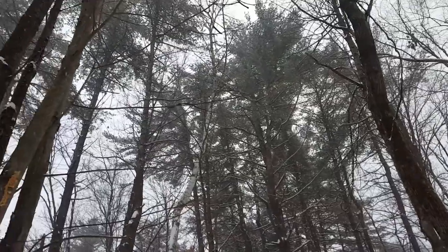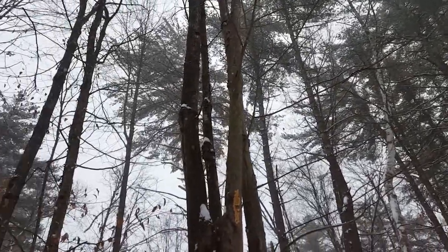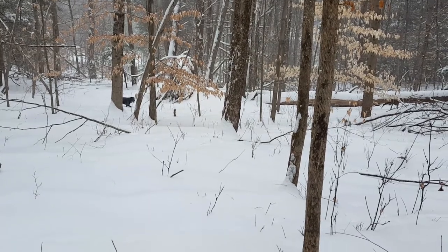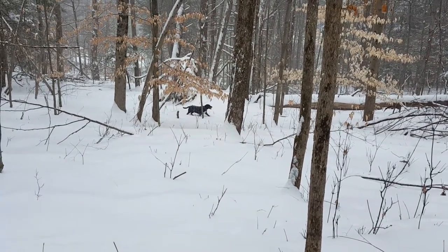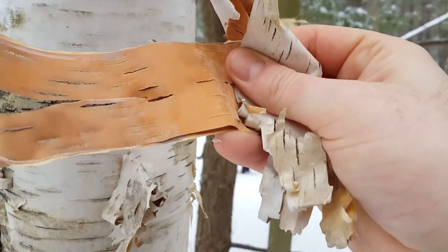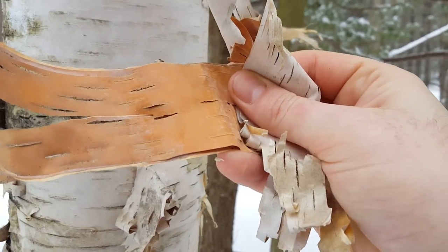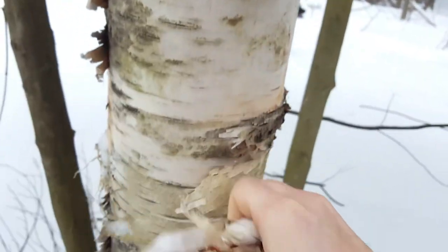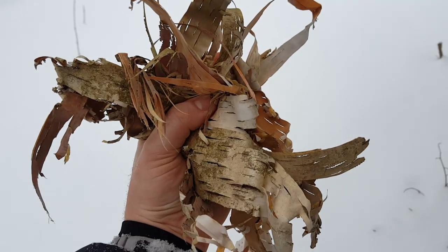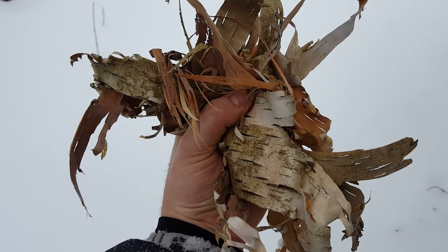Nice view of the trees all around us here. Snowflakes falling — it's a gentle little snowstorm. I'm going to go ahead and grab some of this birch here. Wonderful fire starter — highly recommend it. I'll pocket some of this for later. Generally speaking you're not going to need this much, but considering the snow, I'd rather have a little extra.